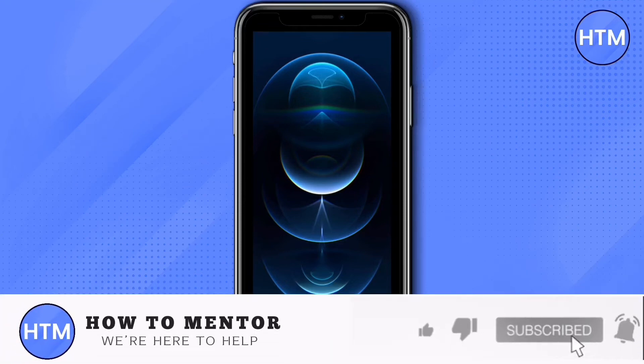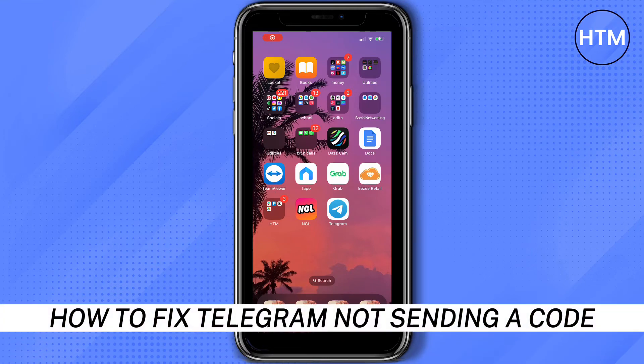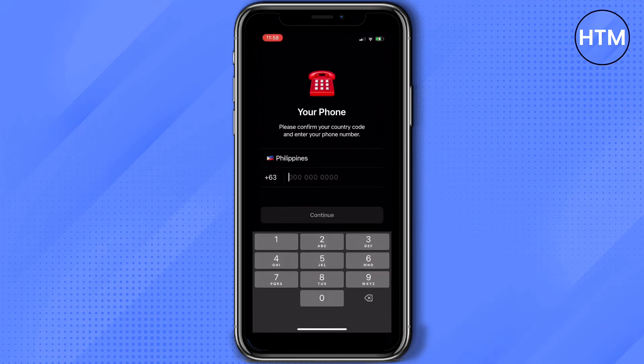Hey everyone, welcome back to our channel. Today I'm going to show you how to fix Telegram not sending a code. First, open your Telegram and from here enter your phone number.